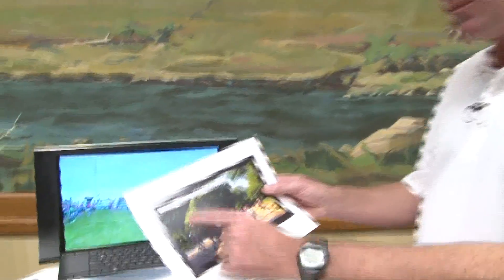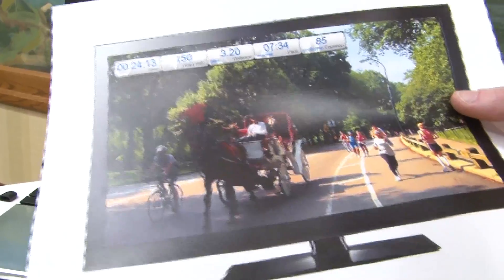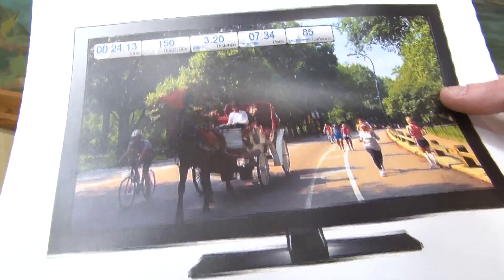We also have an on-screen dashboard, which I can show you here, that uses ANT technology to display the runner's pace, heart rate, time, distance, and cadence. We also added a new feature called PR Pace that lets you race against yourself for the fastest time you've run on that particular video. Before you know it, you're an hour into the run and the time just flies by.